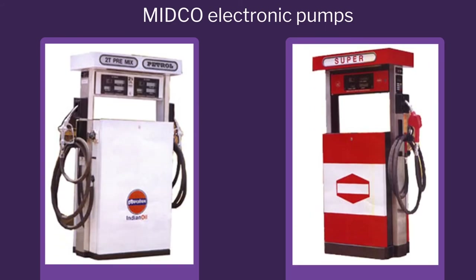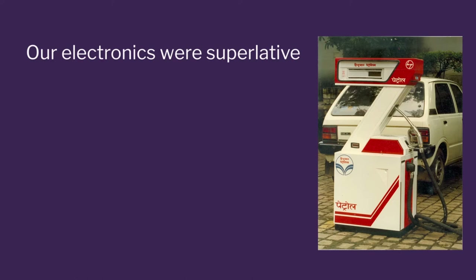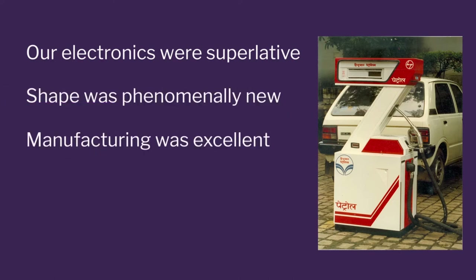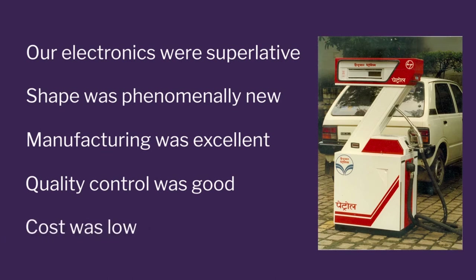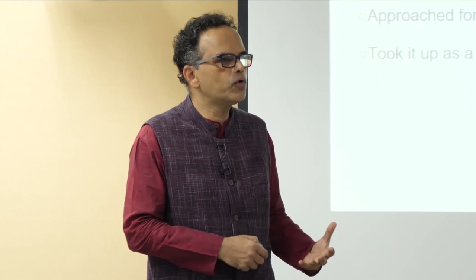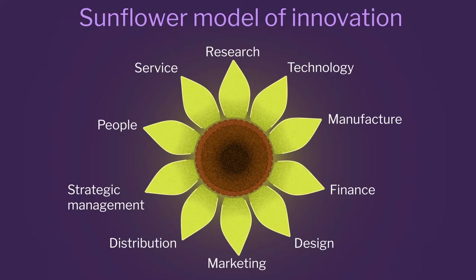Now look at what Midco was selling before the Z line came up - this was three years ahead of the Z line, and after Z line came up nobody was buying this pump. Our electronics was superlative, our shape was phenomenally new, our manufacturing was excellent, quality control was very good, and cost was low because we designed for low-cost production. Every part of the sunflower model and its petals were excellent.